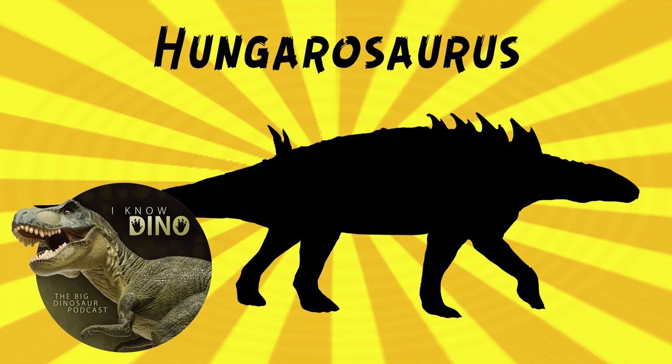It was estimated to be up to 13 to 16 feet, or 4 to 4.8 meters long. The skull is estimated to be 12.5 to about 14 inches, or 32 to 36 centimeters long. And it's estimated to weigh between over 1,400 to over 1,500 pounds, or about 650 to 688 kilograms.